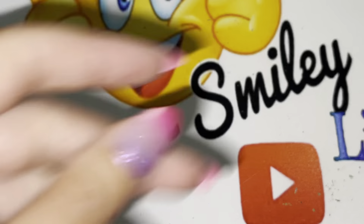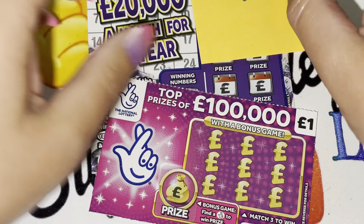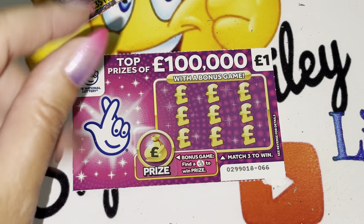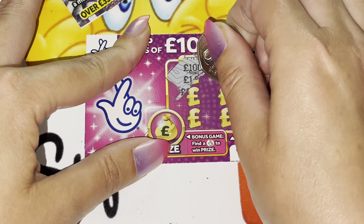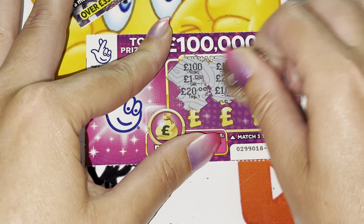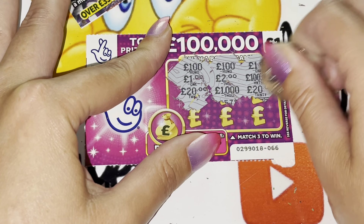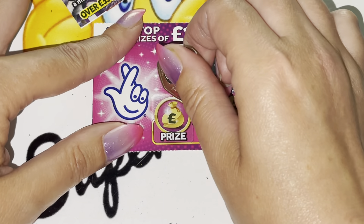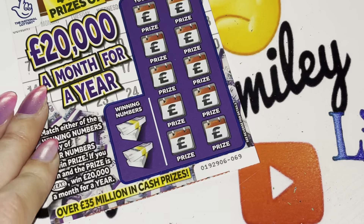Congratulations, Chloe. Let's move to Yvonne Reid. I got you a £20,000 a month for a year and a pink one. Good luck, Yvonne. Fingers crossed we can get you a win. £20,000 and £100,000. £100,000, £2,000, £1,000. We need another one. And a £20,000. £20,000, £22,000. No. It's the briefcase. You're a loser on that card.